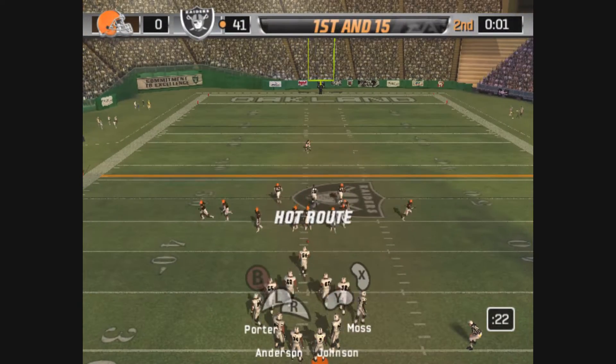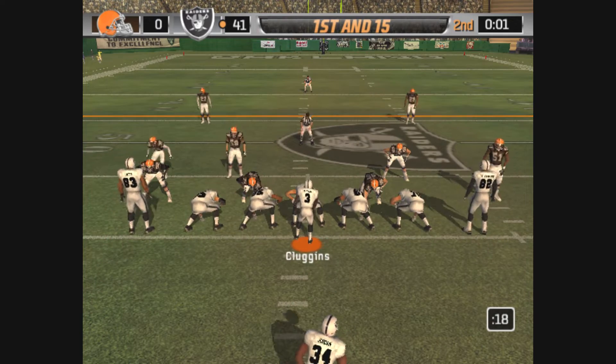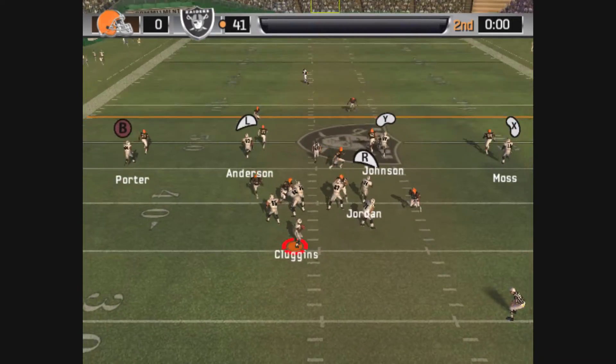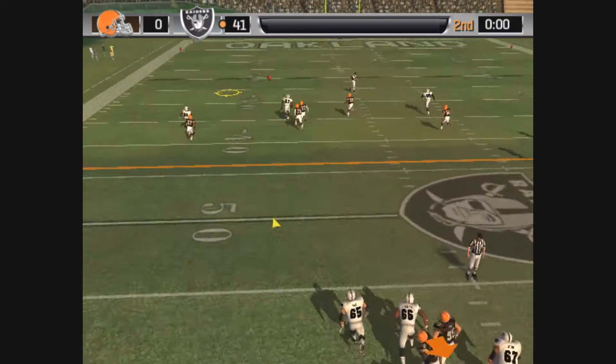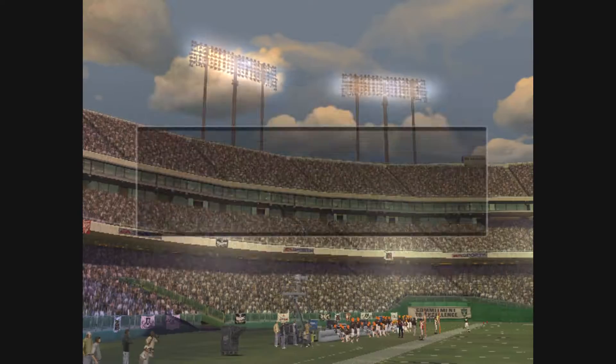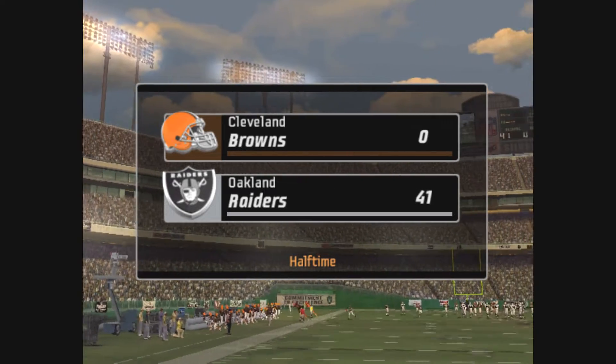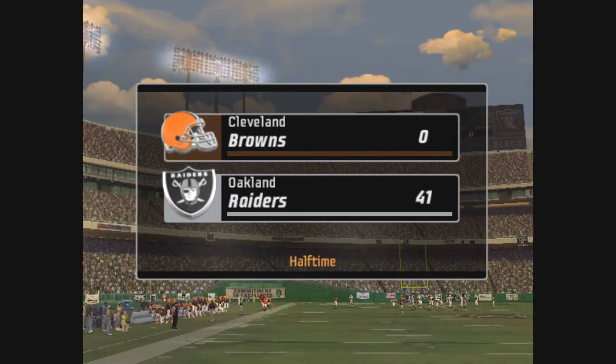This should be the last play of the half. Moss is on the right of the formation. With the pass — he hits his target. Russell is there for the tackle. The end of the second quarter with the score: Oakland 41, Cleveland 0.